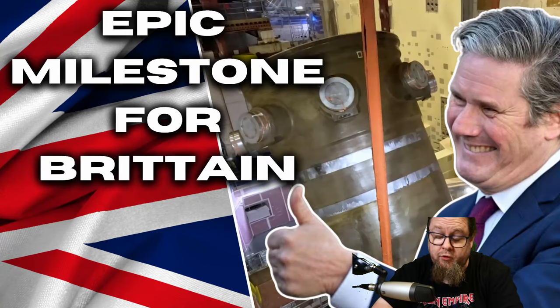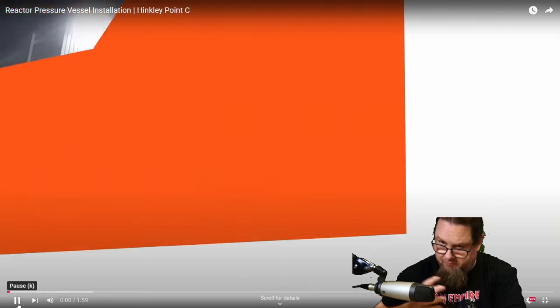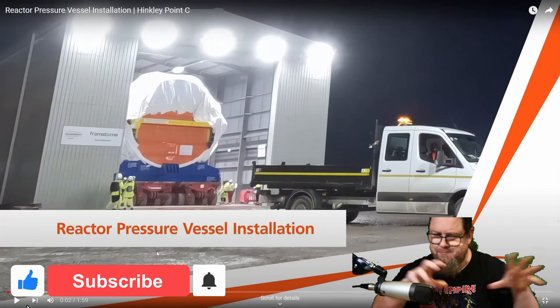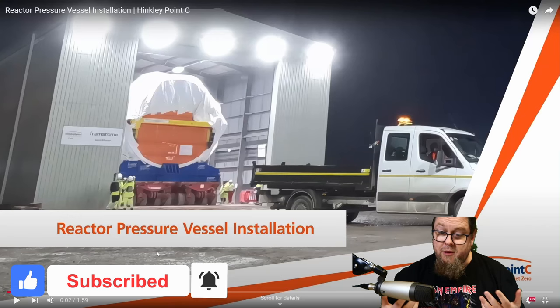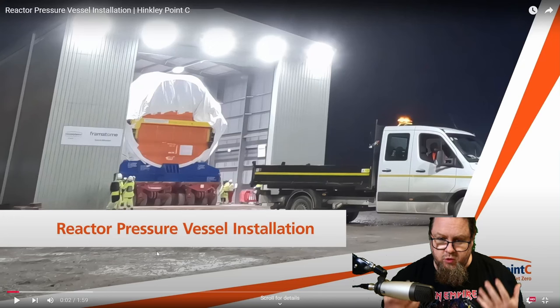Hello everybody — a huge milestone for nuclear and a huge milestone for Great Britain today. This is a video where you can see the installation of the reactor pressure vessel at Hinkley Point C Unit 1. I've made sure not to go too fast because this is essentially a time-lapse video. I want to give commentary, tell you what is happening, and celebrate this joyous occasion — a great moment for nuclear energy in Europe.